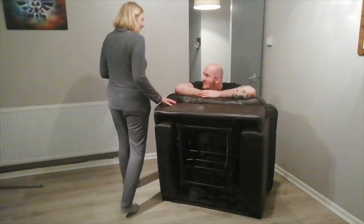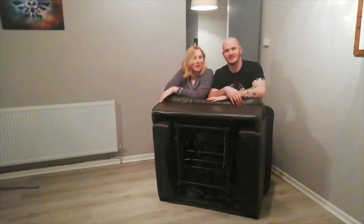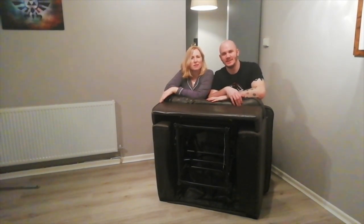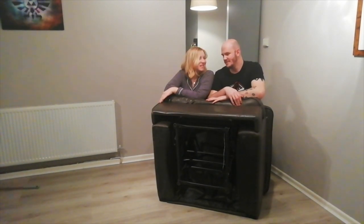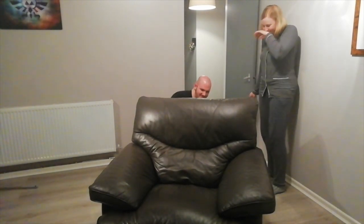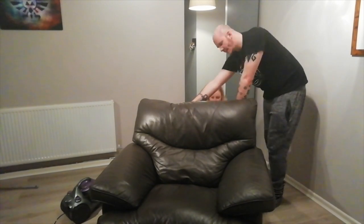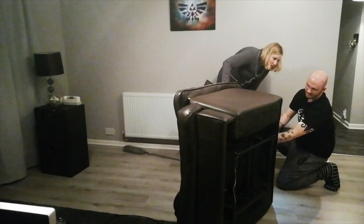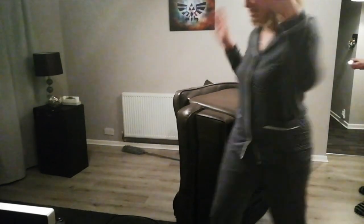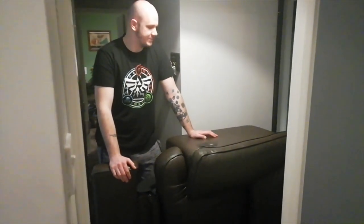Hello, welcome to the show! Welcome to Couches, Couches, Couches, Couches! Well, we got it to here. Looks beautiful in the hall. Full chair. What the hell do we do with it now?